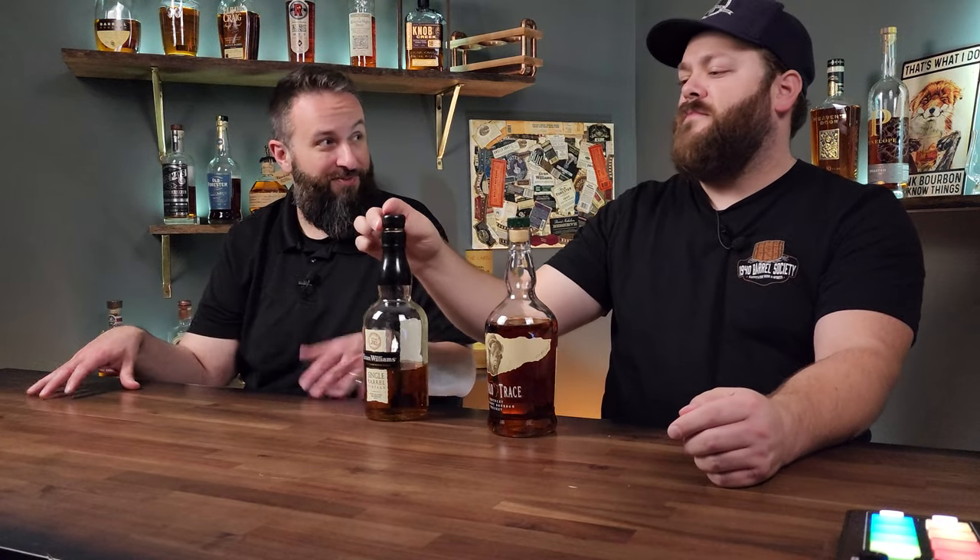Over here we have the Evan Williams Single Barrel, with a slight caveat — there have been articles and announcements that this is going to be a Kentucky-only release soon. But I keep seeing supposed Kentucky-only releases available in South Carolina on any given day, so who knows. It's a phenomenal pour coming in at 86.6 proof, pick it up for roughly $30. It's a similar price point to Buffalo Trace, very approachable, well balanced, solid classic bourbon notes. I can find this a whole lot easier than Buffalo Trace.